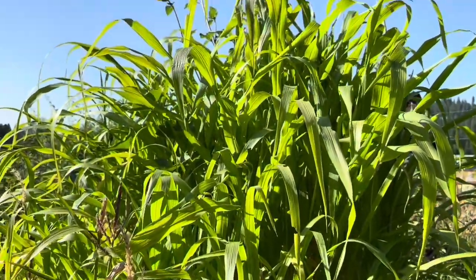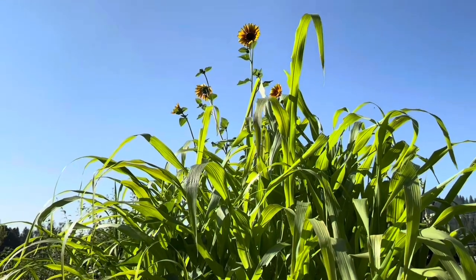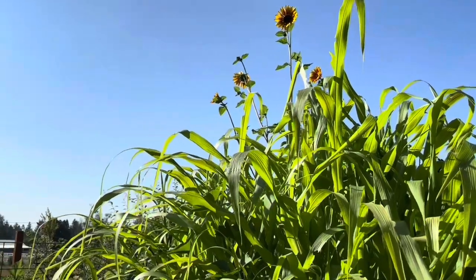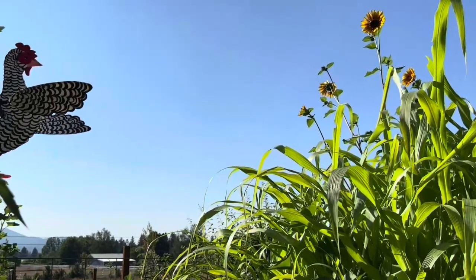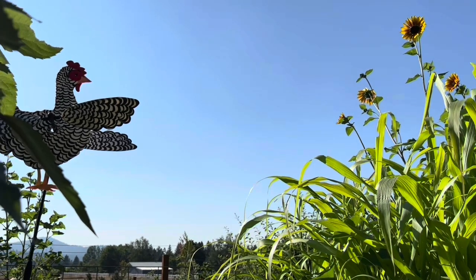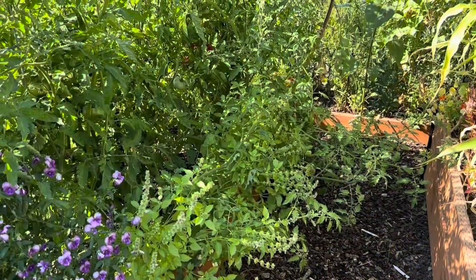My decorative corn is growing up good. I don't know that I'm going to get any corn, but there's a volunteer sunflower in there too. I'm happy to have the stalks — even if there's no corn, I really just wanted the stalks for Halloween and fall decorations. My chicken whirly gig, keeping her eye on things.